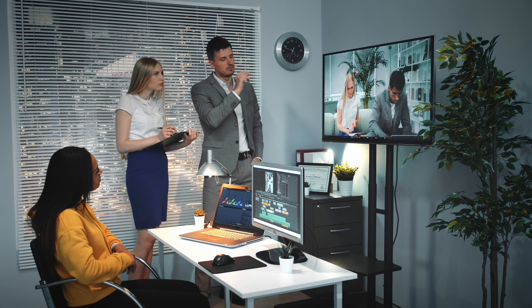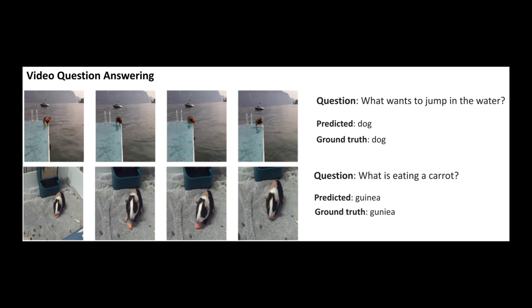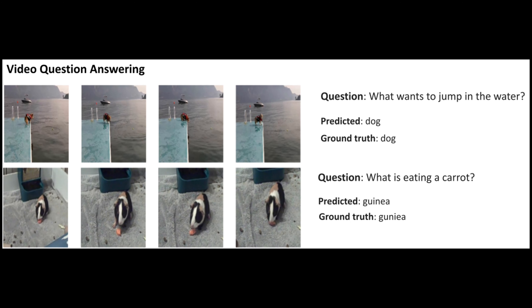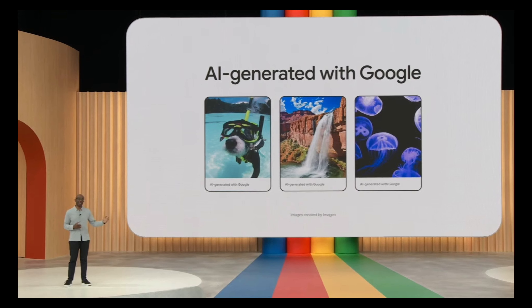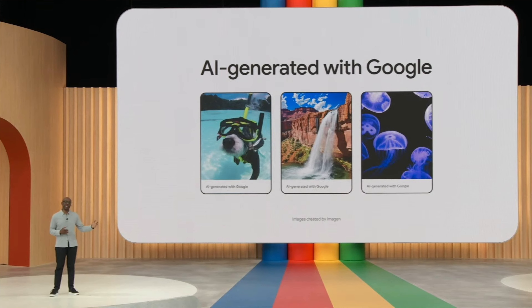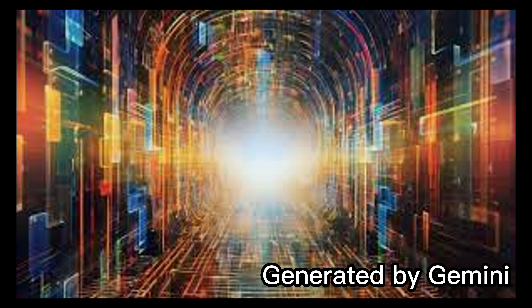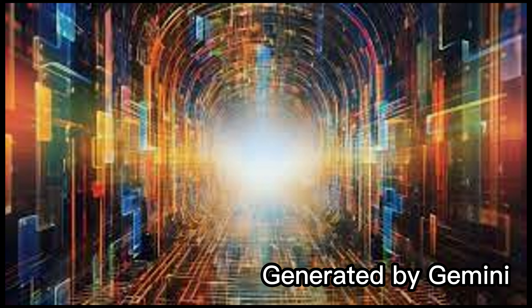For Gemini, Google has introduced four distinct sizes: Gecko, Otter, Bison, and Unicorn. While they haven't disclosed the exact parameter counts for each size, we can make educated guesses based on available hints. It's reasonable to assume that Unicorn is the largest and likely comparable to GPT-4 in terms of parameters, possibly slightly less.